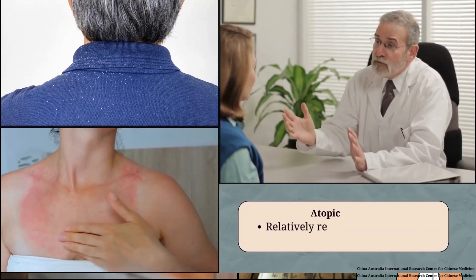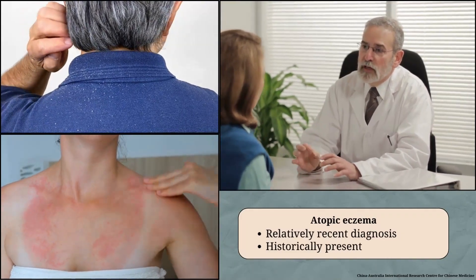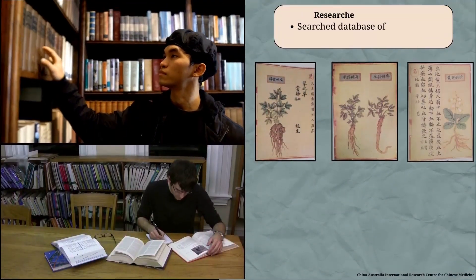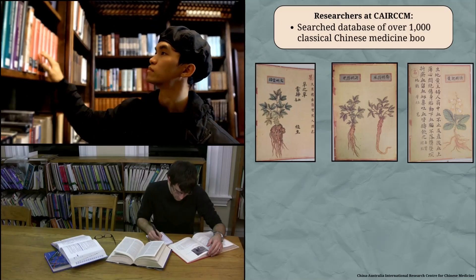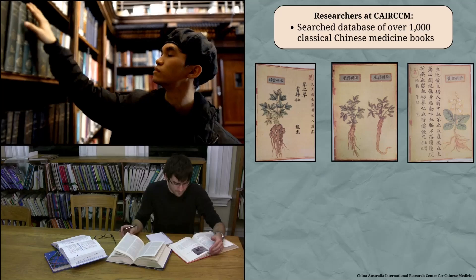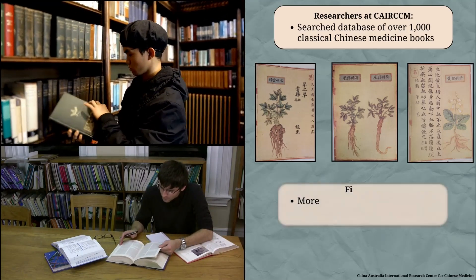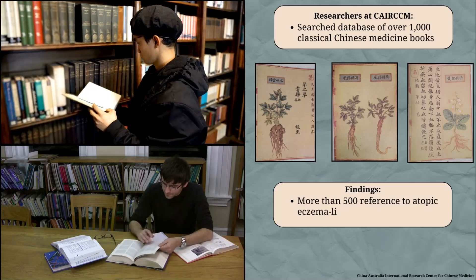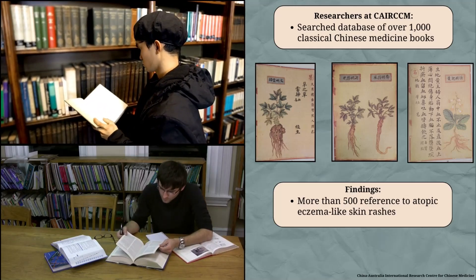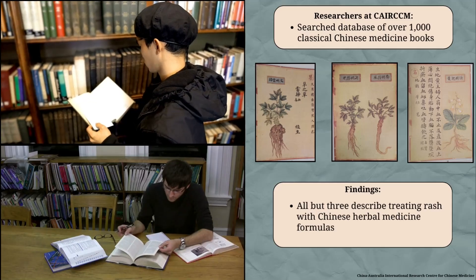While atopic eczema is a relatively recent medical diagnosis, people have experienced skin rashes like it for a long time. Researchers at the China-Australia International Research Centre for Chinese Medicine searched a database of more than 1,000 classical Chinese medicine books for information about how atopic eczema was treated in the past. They found more than 500 references to atopic eczema-like skin rashes, and all but three described treating these rashes with Chinese herbal medicine formulas, mostly topically.